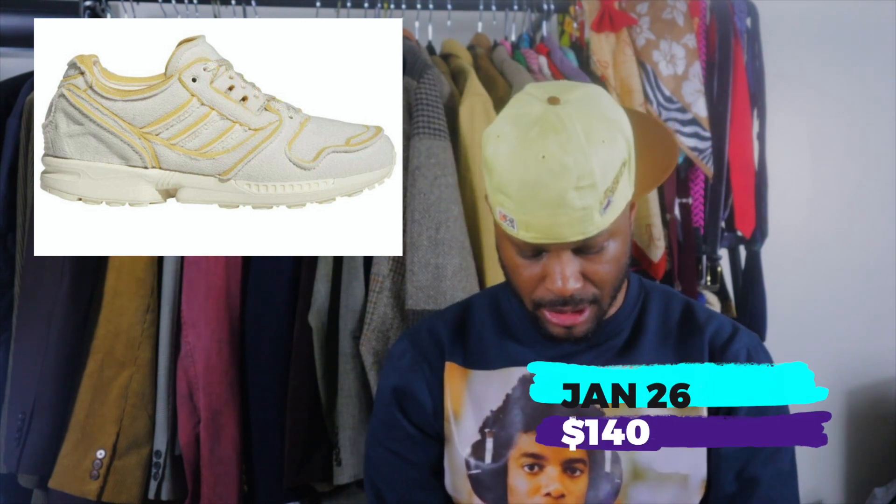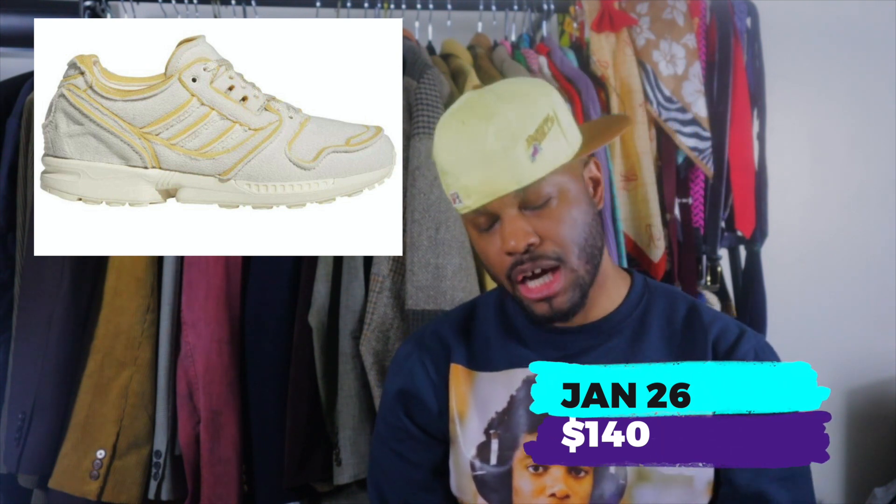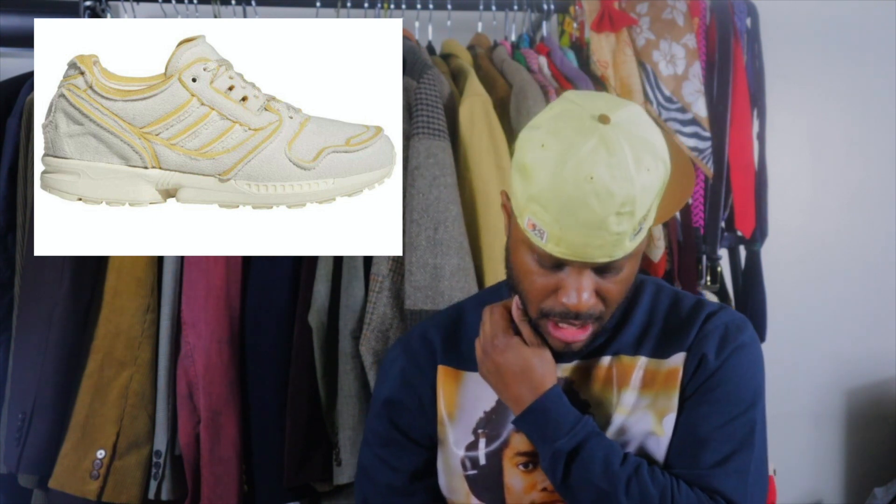First, we're starting off in Adidas world. We have the Adidas Cozy ZX8000 in Chalk White. These dropped January 26th for $140. I'm not too mad at these — I definitely can get these off. If you want something comfortable and kind of clean, get these. It gives you a vintage feel, deconstructed in a sense, but it's a newer updated version. January 26th, $140 — cop up if you can.